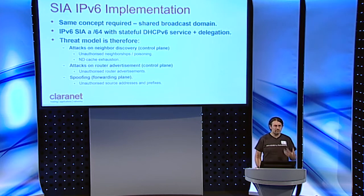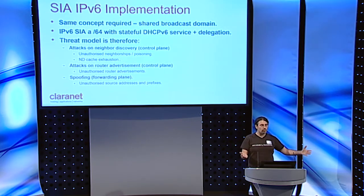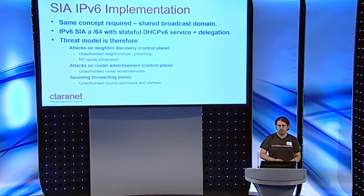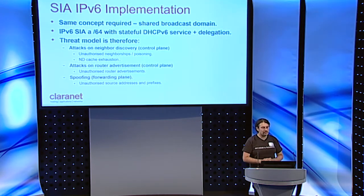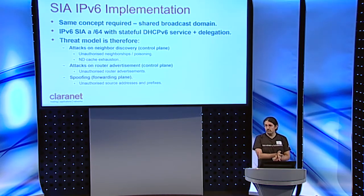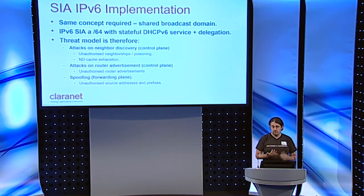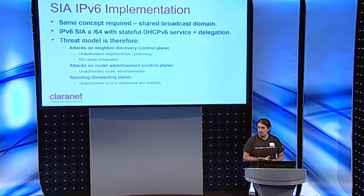Now look at the V6 implementation — it's kind of the same concept with a shared broadcast domain. If you consider the SIA /64 with a stateful DHCPv6 service and delegation, you've got a pretty well-defined threat model. That threat model covers attacks on neighbor discovery — a control plane attack — including creation of unauthorized neighborships, poisoning and exhaustion of neighbor caches (rate exhaustion, queue exhaustion, volumetric exhaustion), attacks on RA such as unauthorized or misleading RAs and poisoning, and the forwarding implications of packets being forwarded from unauthorized source addresses, prefixes, and destinations.